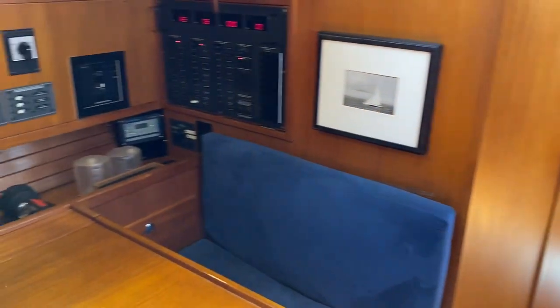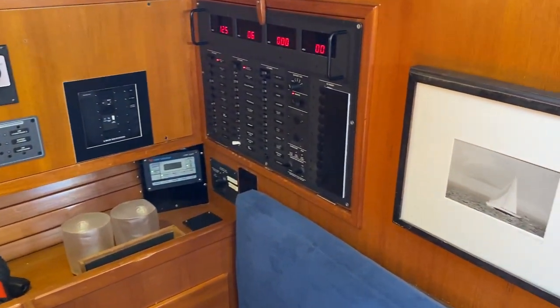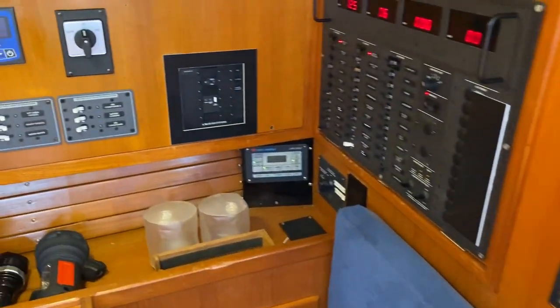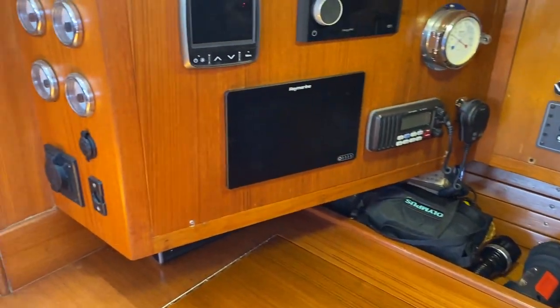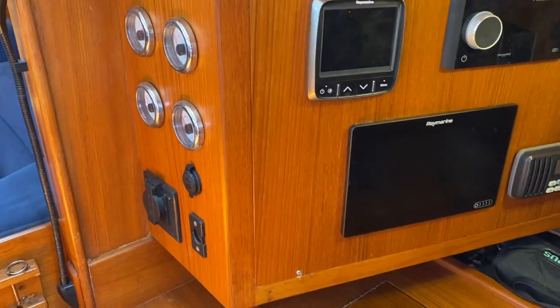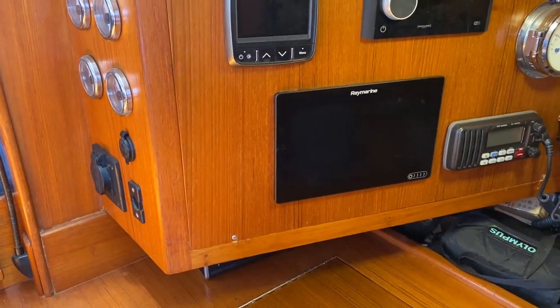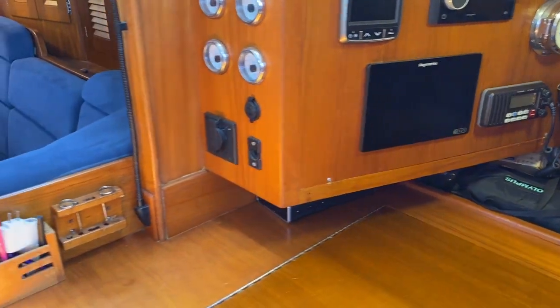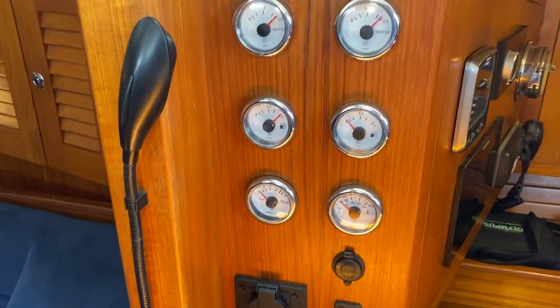There's a full-featured navigation station with the yacht's electrical distribution panels and generator controls. The 2019 electronics package includes an i70 multi-display and a Raymarine Axiom Pro 9-inch display down below, along with water and fuel tank gauges.